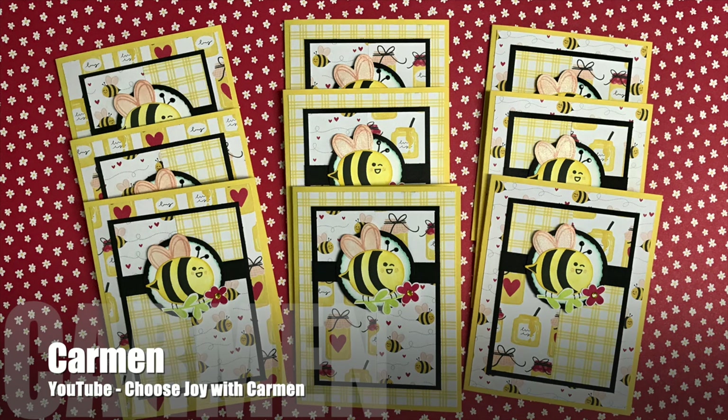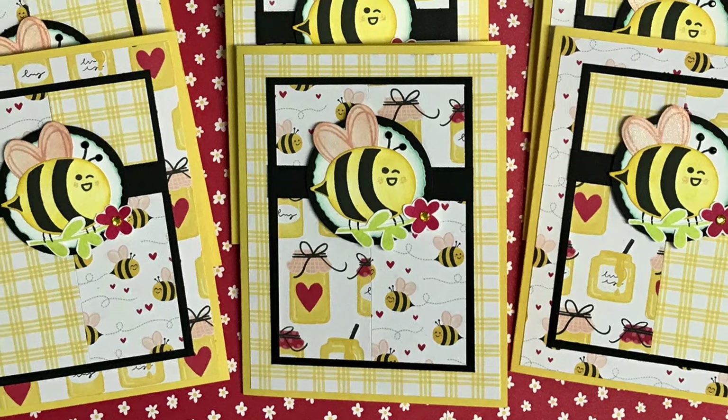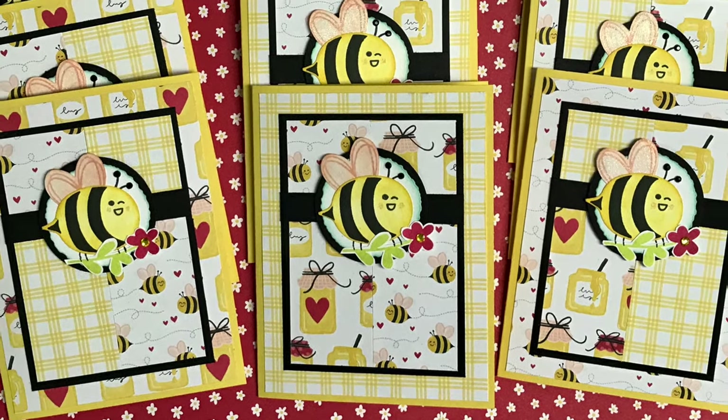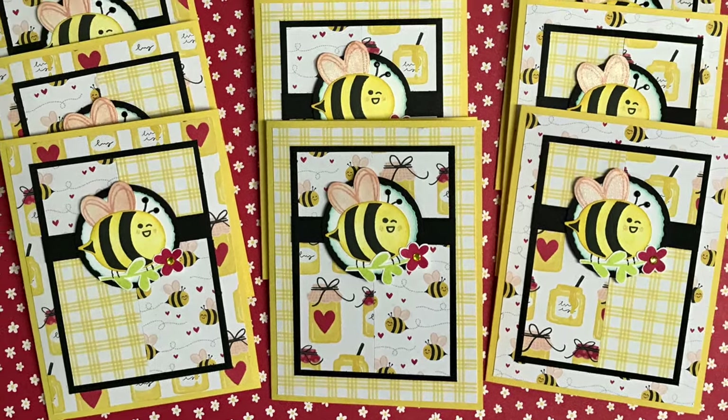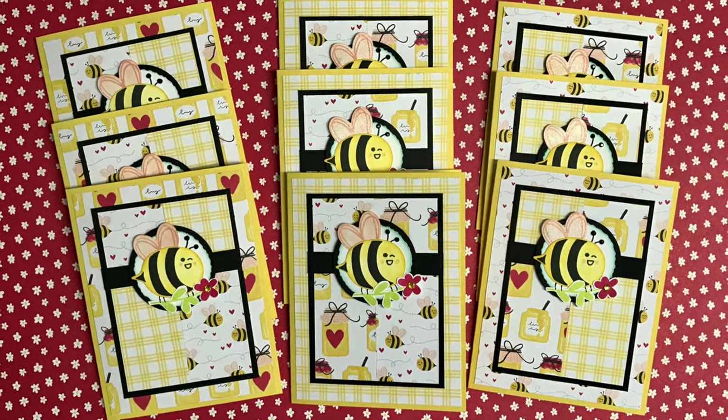Carmen of the Choose Joy with Carmen YouTube channel has created a set of bee-utiful cards with the January 2024 Sheetload of cards. I love the bright colors and that cute little winking bee for the focal point.